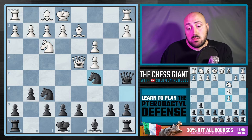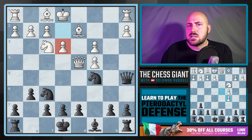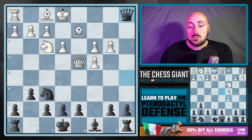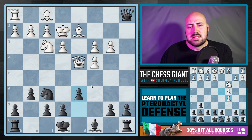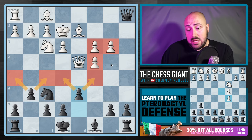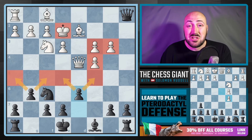If white doesn't defend c5, we take with the knight — that's fine. When e3 is played, this is the most popular move online, and often black misses the following move: knight b3 — an amazing tactical idea. If you move the queen, thanks for the rook. If you take the knight, we take the rook and we're up the exchange. We then play d6 and have very nice control over both dark and light squares, while white has a king stuck on e2.